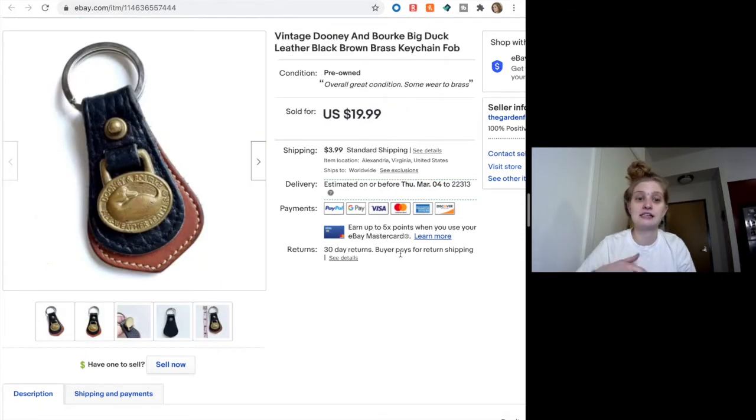Next is this vintage Dunian Burke big dock leather key chain. This was kind of thrown in — I got it with a lot of other purses and handbags, so it wasn't the prime item. I was surprised it was still selling for so much. I got $19.99 out of it; someone bought it for full price, which is great for just a little key chain. Obviously a good brand, and I was really happy with that sale.